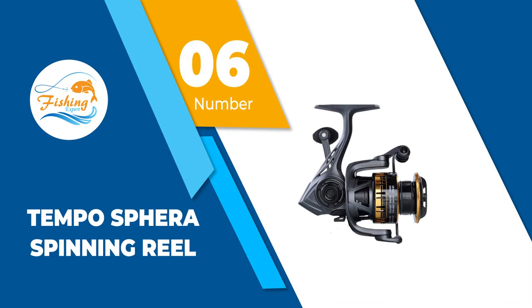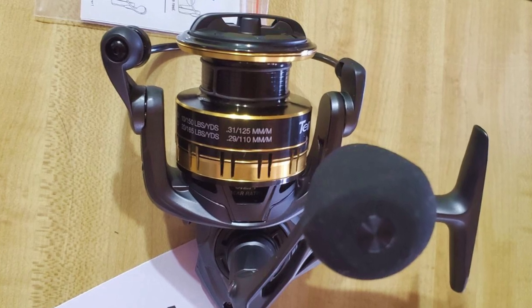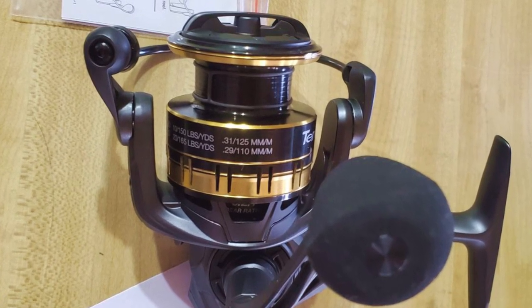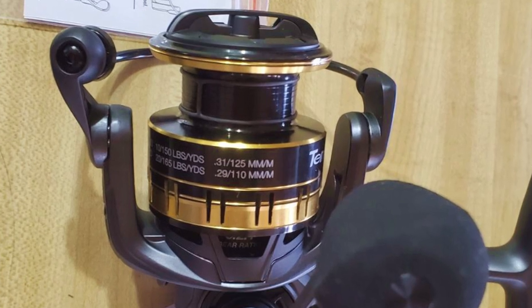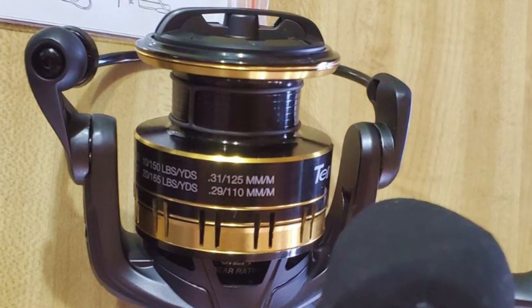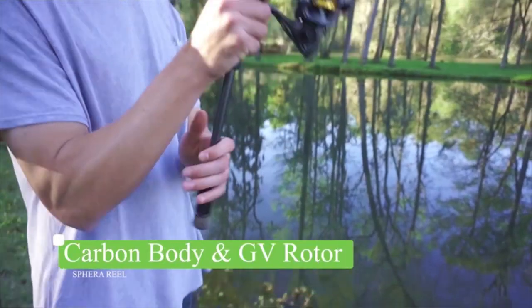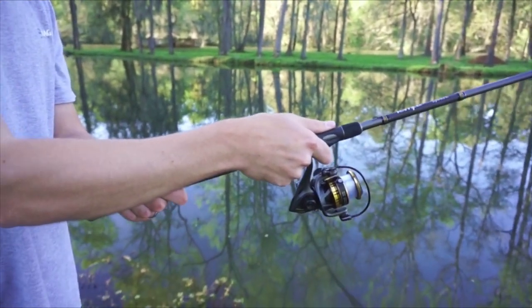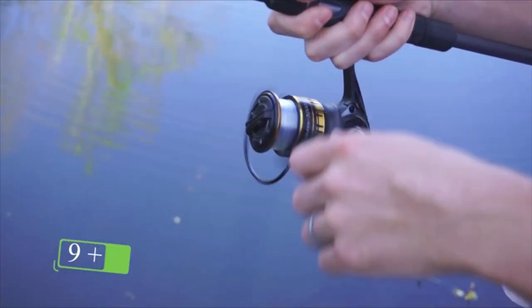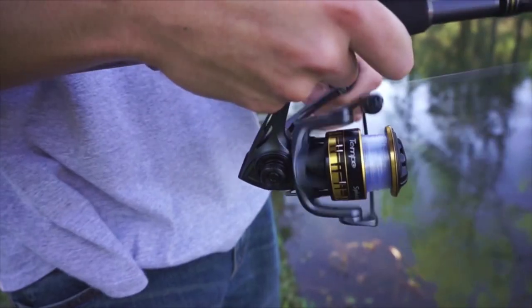Number 6: Tempo Sphera Spinning Reel. The Tempo Sphera is taking an ultralight spinning reel to a whole new level. Amidst being lightweight, this product has a carbon body, making it very durable. Aside from that, the regular weight is further reduced through the inclusion of EVA handle knobs. This product speaks of strength and endurance with its aircraft-grade aluminum 7075 pinion gear. The GV rotor and the drag system are also made with carbon fiber, in which the maximum drag is an imposing 36 pounds.